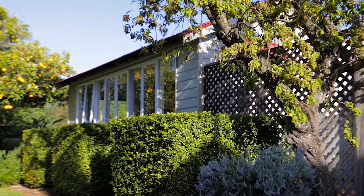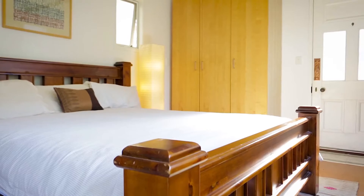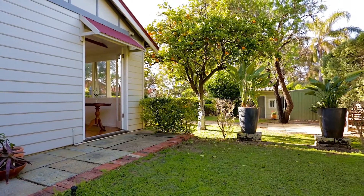Bright and sunny, the large garden studio has also proved to be a perfect guest room or teen retreat as family needs require.